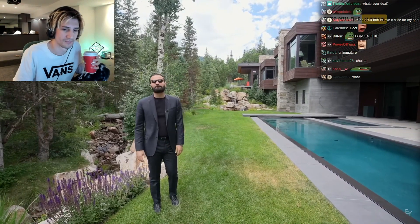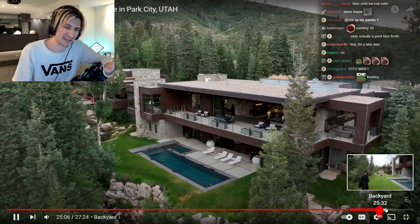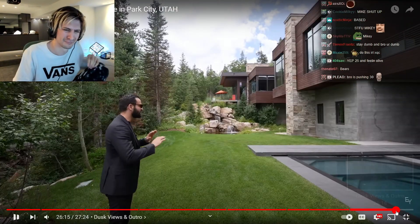The water features and backyard nature are just gorgeous. Something you can't get from watching the video is the smell out here — it's amazing. This is just a stunning outdoor setting overall.